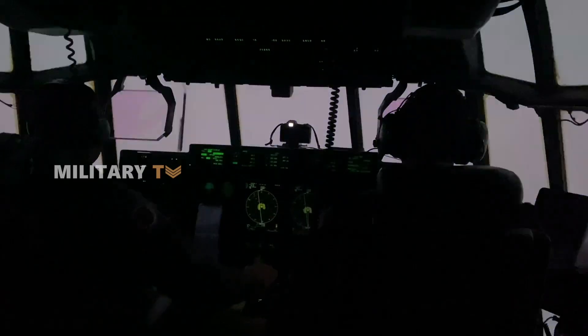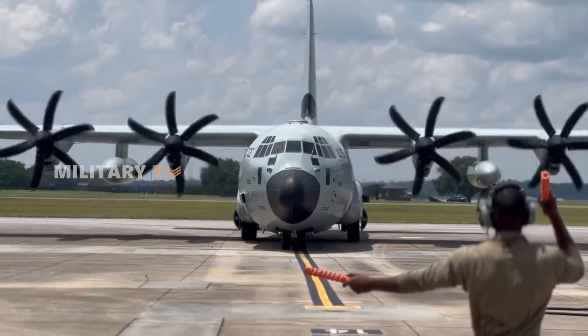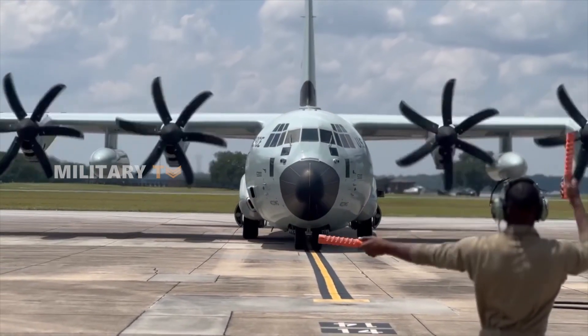Imagine an aircraft that can fly straight into the heart of a hurricane, taking on some of the harshest conditions on Earth to gather crucial data that saves lives and protects everything below. This aircraft isn't just a figment of imagination. Meet the WC-130J Weatherbird, a high-tech marvel of aviation engineering.